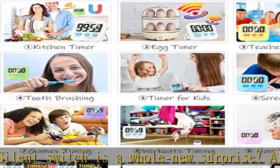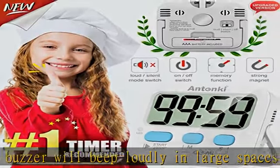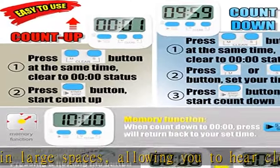As a basic countdown timer for time management, you deserve it. Max count range: 99 minutes 59 seconds. Simple to operate — the strong magnet, durable kickstand, and hanging hole make this simple timer easier to position where it should be.